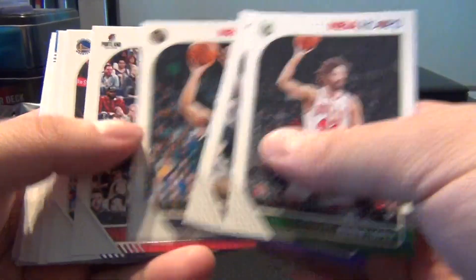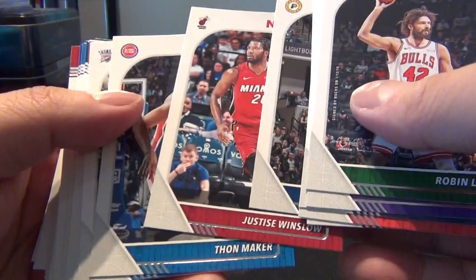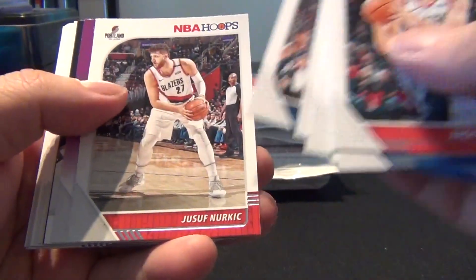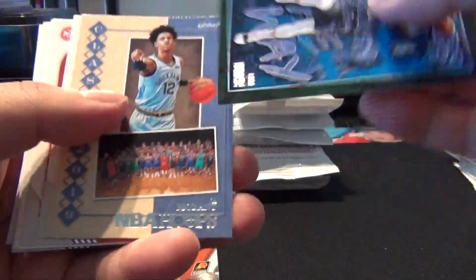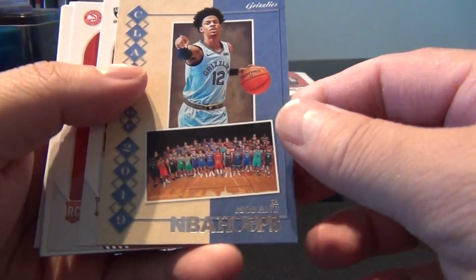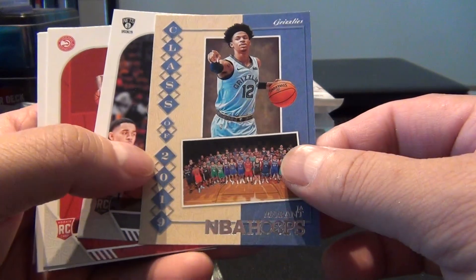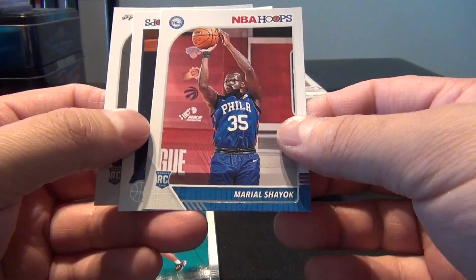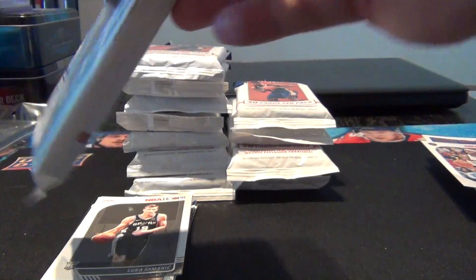Pack two — different camera angle so I've got to keep the cards lower. Gregison, Inglis, Butler, Brogdon, Nurkic, a purple of Wendell Carter Jr., Lights Camera Action of DeAndre Ayton, Luka Doncic, Ja Morant Class of 2019, Claxton, DeAndre Hunter, Tribute Damian Lillard, Cody Martin, Shayok, another DeAndre Hunter, and a Lukas Emanek. So far nothing too spectacular.